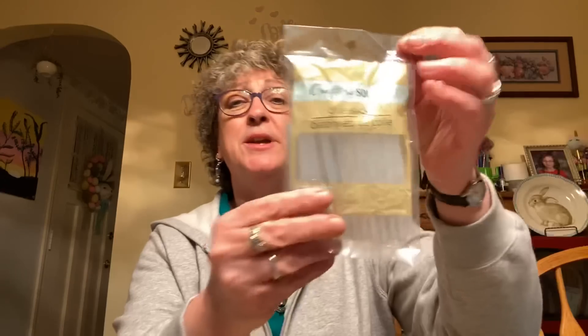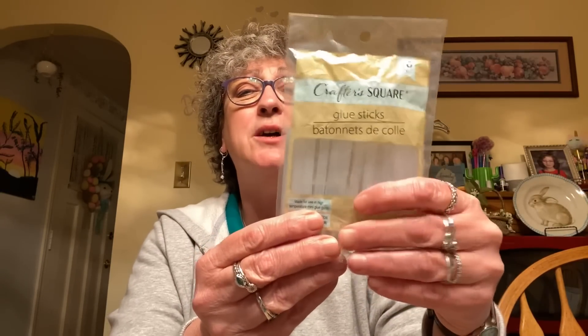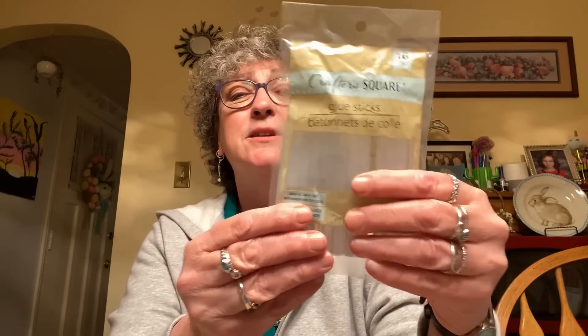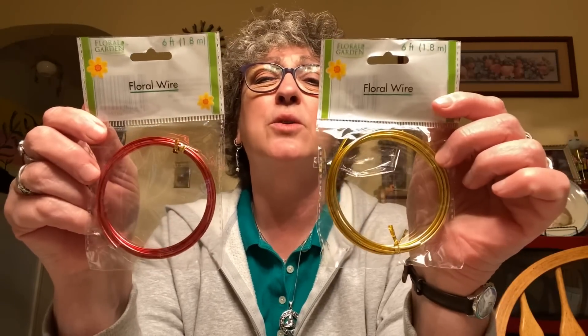In the crafting department I picked up some Crafter Square glue sticks — you get 16 sticks — just in case I ever find time to do some crafting. I also picked up floral wire in red, which is six feet of wire, and the same thing in gold or yellow. So I picked up one of each.